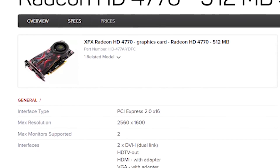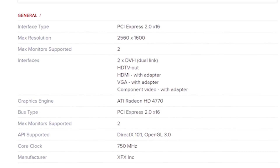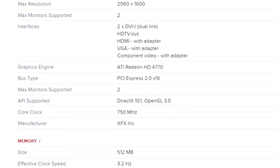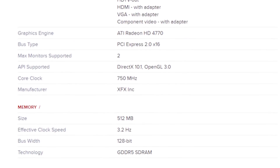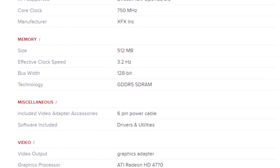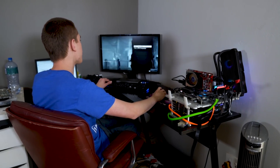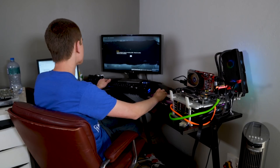The 4770 only has an 80-watt TDP, which is high enough to need a six-pin power connector. It has 826 million transistors, 640 shaders, a 750 MHz core clock, and an 800 MHz memory clock. While I tell you about the benchmarks of this relic of a bygone era, I'm going to be playing a little bit of Unreal Tournament 3, which actually doesn't look too bad.